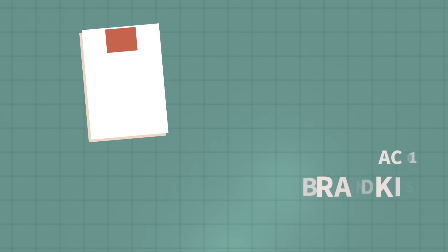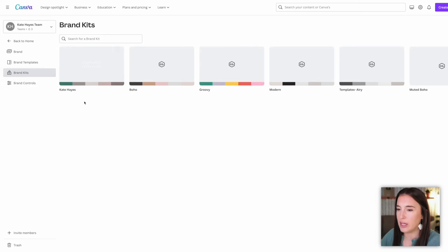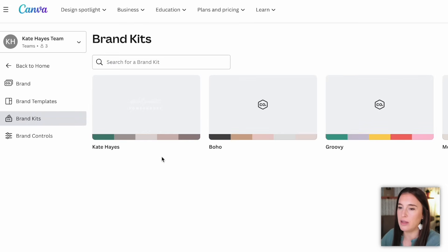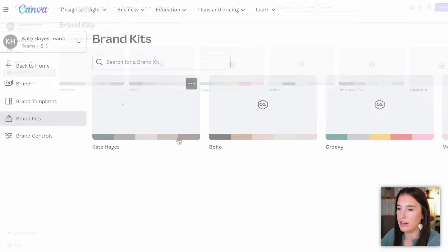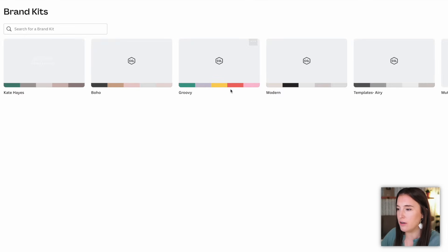Canva hack number one is to work with brand kits. On Canva, you can create a brand kit, which is basically a set of different colors and fonts that you want to work together and easily pull from. You might think of making a brand kit for your actual brand — like I have my Kate Hayes brand with my logos and color palette — but you can actually add on and make multiple brand kits as different sets. For example, if you're designing Canva templates to sell, you might have a specific aesthetic for each type: boho, groovy, modern.